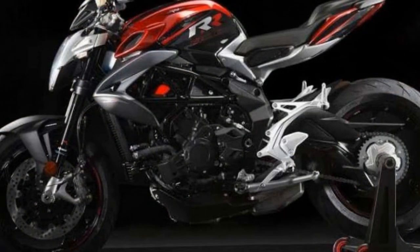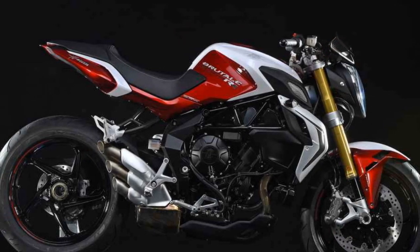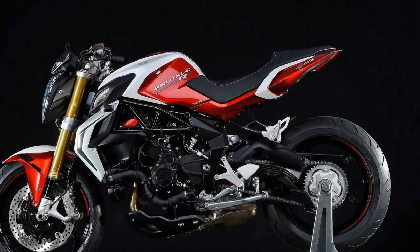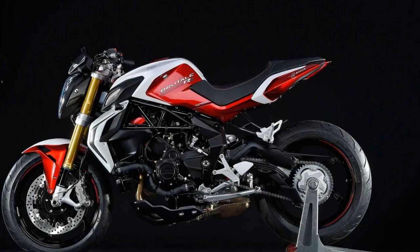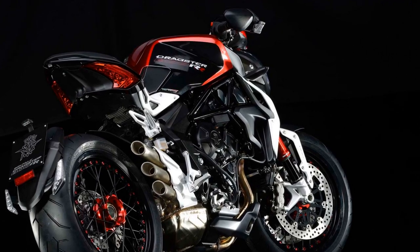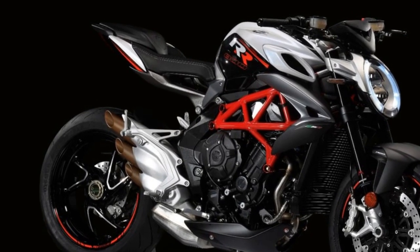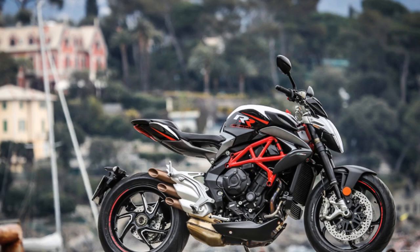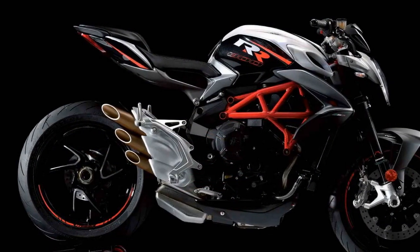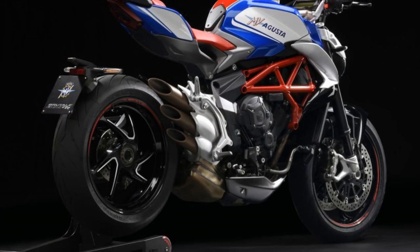Exclusivity and Ownership Experience. Owning an MV Agusta Brutale 800RR is not just about having a high-performance motorcycle — it's about being part of an exclusive club. MV Agusta is known for its limited production runs, and the Brutale 800RR is no exception. This exclusivity adds a sense of prestige and rarity to the ownership experience. MV Agusta also offers a range of customization options, allowing owners to tailor their bike to their preferences, from different paint schemes to various accessories and performance upgrades. Owning an MV Agusta Brutale 800RR is a statement of passion and discerning taste, and a journey into the heart and soul of Italian motorcycling.